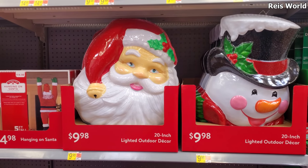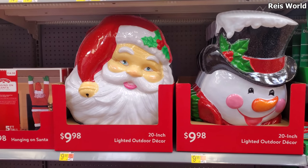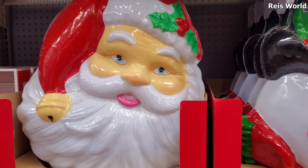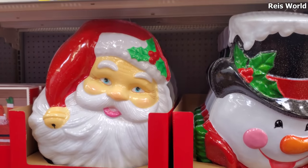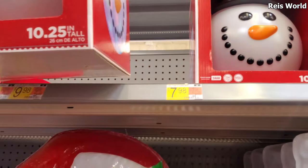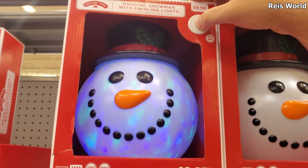I am back in Walmart! Look at these — they're gonna light up for $9.98 outdoor decor. We got the Santa and the snowman, and yeah this one is gonna light up. Let's see, can we do it? Oh, it's not working... there we go! Oh, he's cool.